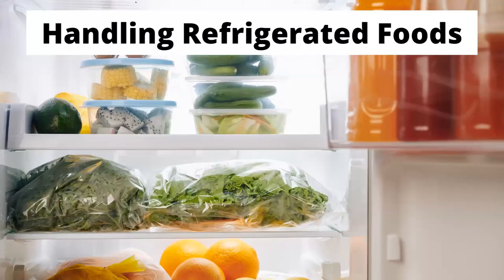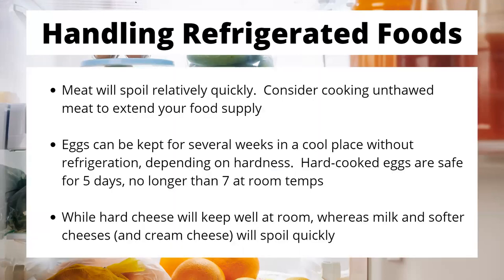Now, refrigerated foods. A lot of it is simply that things will spoil quickly. Most of your meat will spoil fairly quickly. If you have enough time to prepare, consider cooking all the unthawed meat, because that way you'll have foodstuffs that will keep a little bit longer. Eggs can actually be kept for several weeks in a cool place without refrigeration. Hard cooked eggs are safe for five days but not longer than a week at room temperature — then you will have bacterial development. Hard cheeses are going to keep well at room temperature, whereas milk and softer cheeses like cream cheese are going to spoil real fast. Sour milk will only be good for baking or cooking, and even then I would be a little bit hesitant.